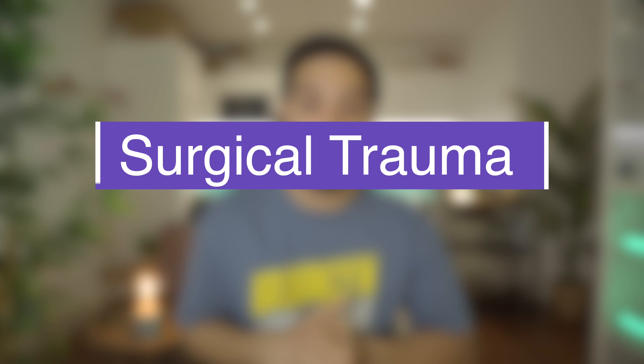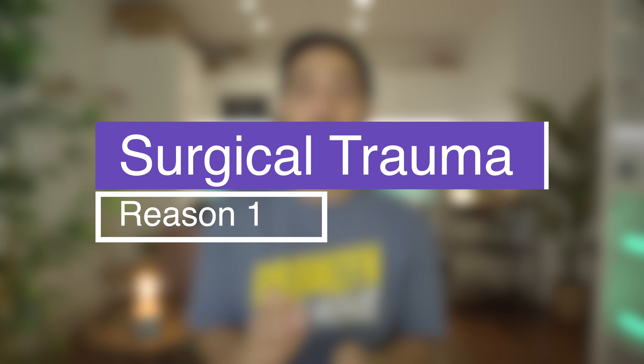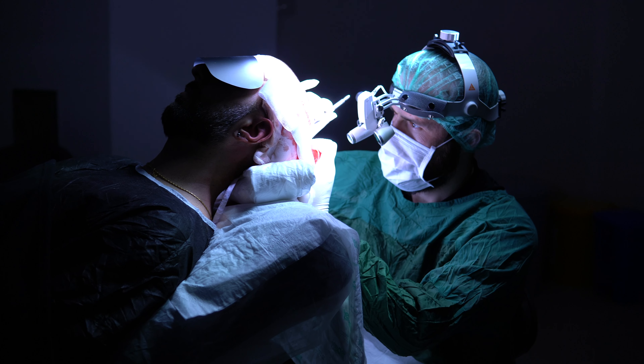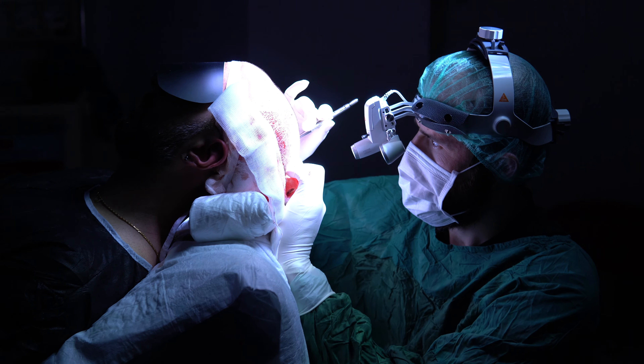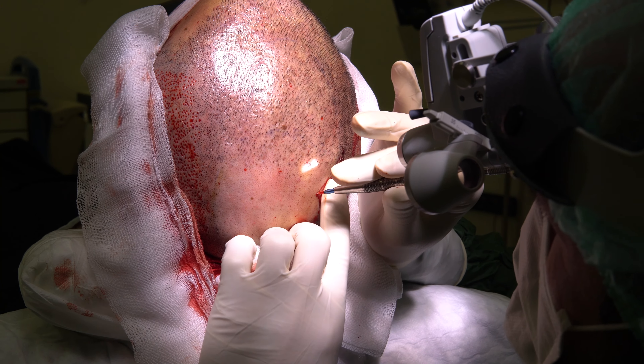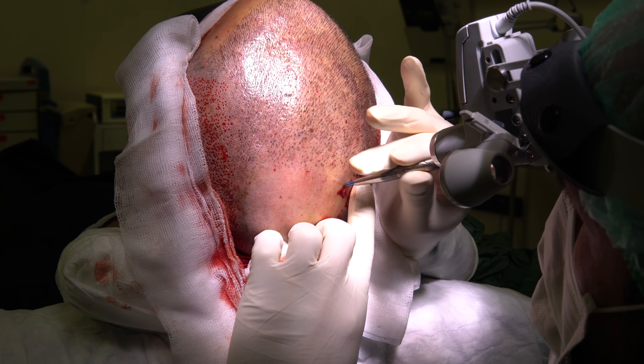There are a couple of reasons why you actually have shock loss. The first one is surgical trauma. The process of hair transplantation involves making tiny incisions and implanting new hair follicles into the area, and this surgical trauma can disrupt the existing hair follicles, leading to more temporary shedding. Another reason is disruption of blood supply — during the transplantation procedure there might be a temporary disruption to the blood supply around your existing hair follicles, which can cause your hair to shed even faster.